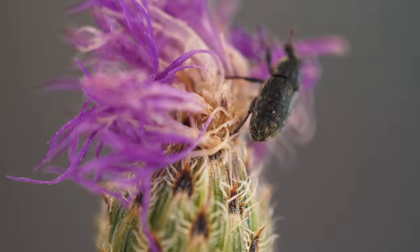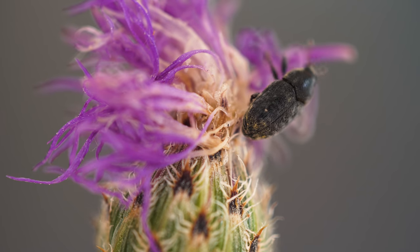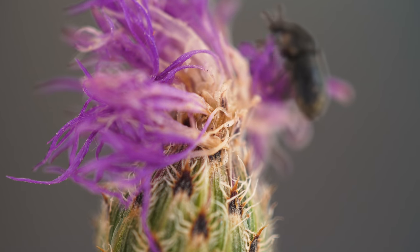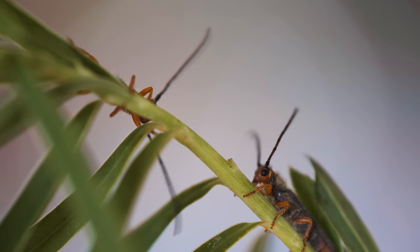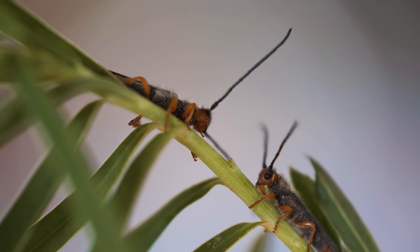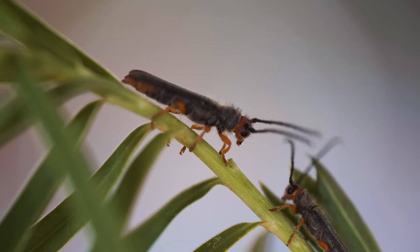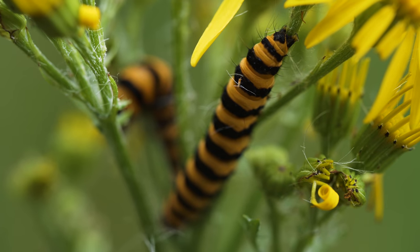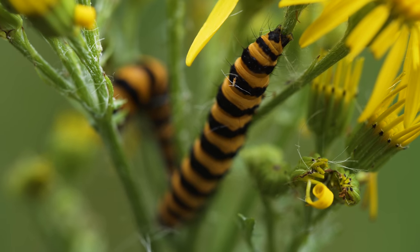Because of the extensive and expensive requirements for developing and officially approving biological control agents, many weeds do not have biocontrol agents available. Even when agents have been approved for your target weed, not all of them may be suitable for your climate, location, or situation, and the approval of some established biocontrol agents has since been revoked.